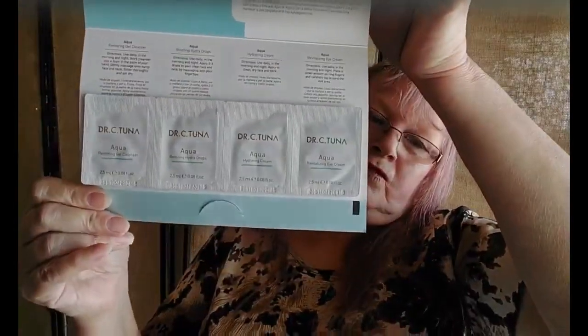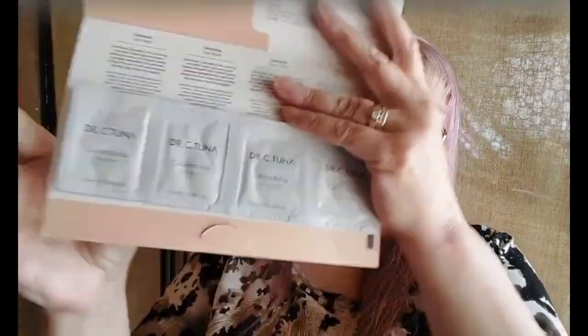Going through more of the Dr. C Tuna line — the Aqua series looks like it's for hydration and moisture. Again, there's a cleanser, hydra drops, hydrating cream, and eye cream. There are a lot of really good samples in here — I'm getting more samples than I get in my $15 Macy's box, which is cool. The Calendula series is for nourishment and moisture for dry and sensitive skin, and we get two face washes and two face creams.